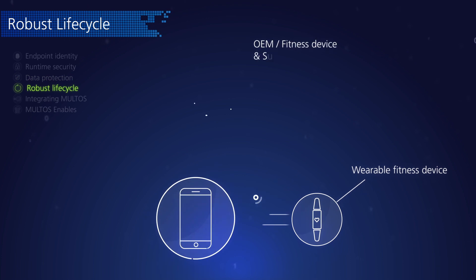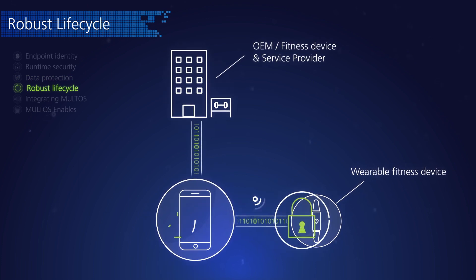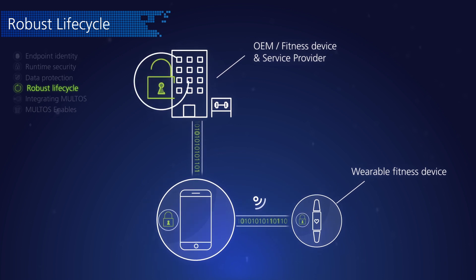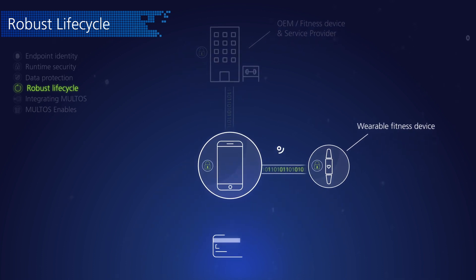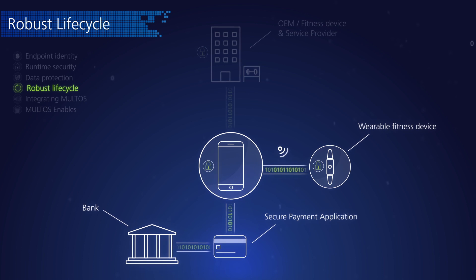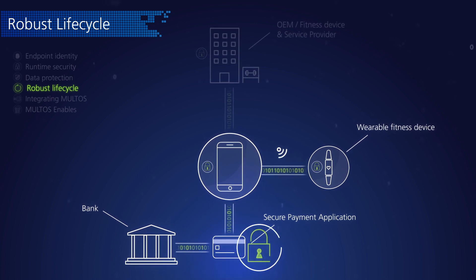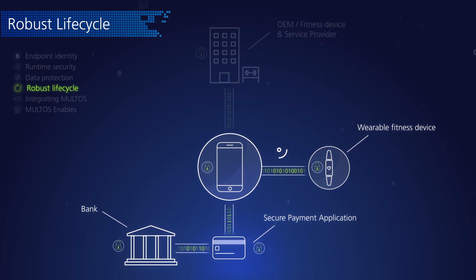Some business models can benefit from device provisioning flexibility, and indeed some customers demand it. From consumer wearables, right up to connected industrial control devices, this is particularly useful and can boost the return on investments for device issuers. Maltos allows a secure loading of new data and capabilities to devices already deployed in the field.